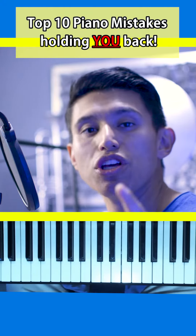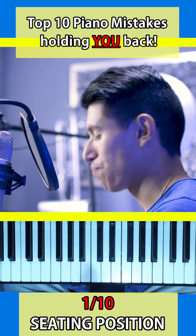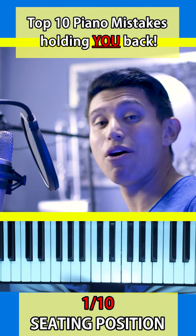These are the top 10 piano mistakes holding you back today and how you can fix them. Part 1: sitting position. It sounds stupid, you probably think nah, but you're doing this right now and it is holding you back.